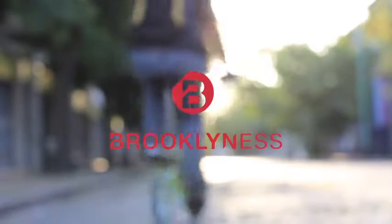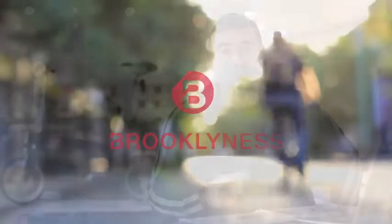Hi, my name is Manuel Saez. I'm the founder and CEO of Brooklyness. By backing this project, giving us feedback, or sharing with friends, you can help us make this project possible. Let's all design a better bike commuting experience. Thank you.